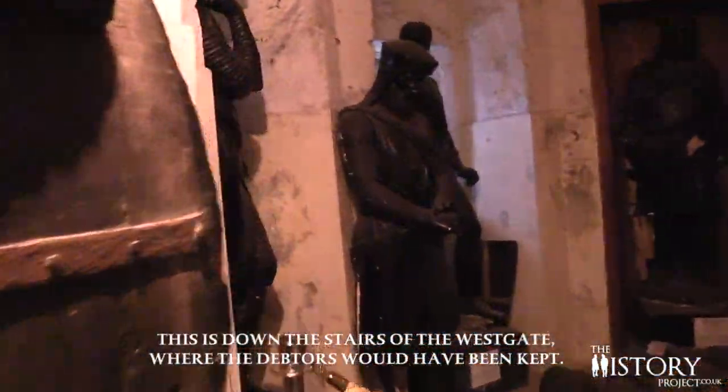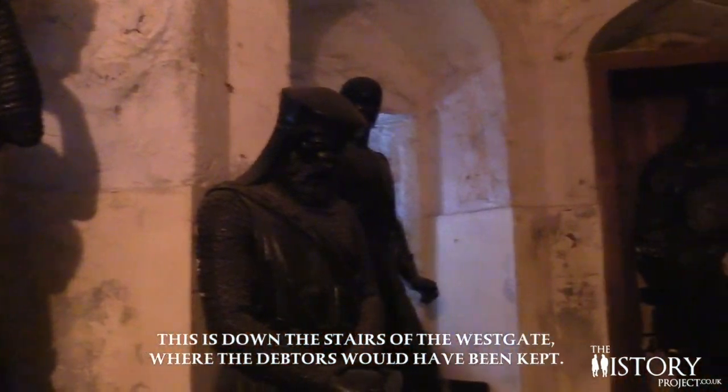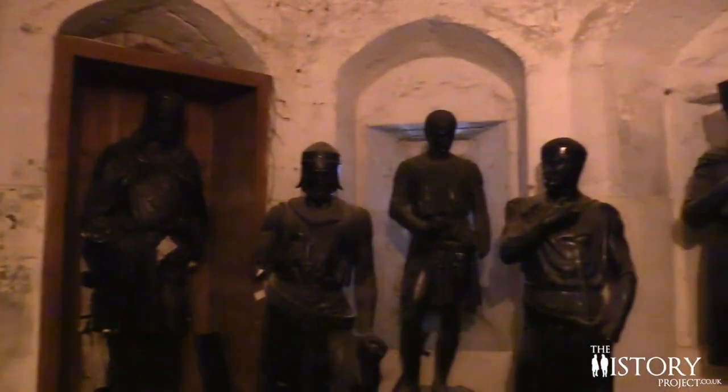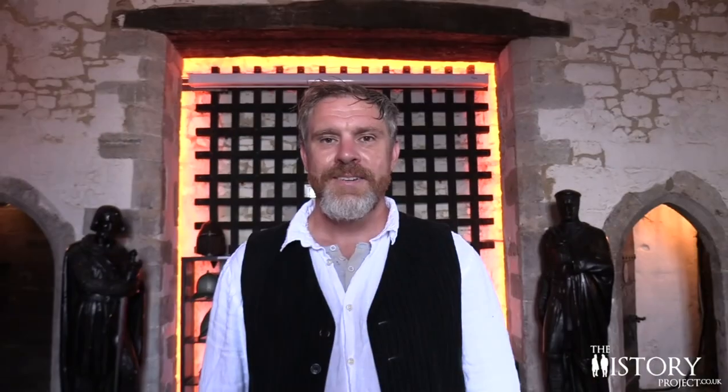The Westgate also imprisoned debtors, people whose only fault was that they couldn't settle their bills. Whilst they were locked up, they were unable to earn an income to pay off the debt. As these unfortunate people hadn't committed a criminal offence, they were kept separately at street level, where they were able to plead for help by dangling a shoe through a loophole by its laces. The expression 'living off a shoestring' was believed to have originated because debtors in British prisons were lowering a shoe by its laces from a window to collect funds from visitors and passers-by.